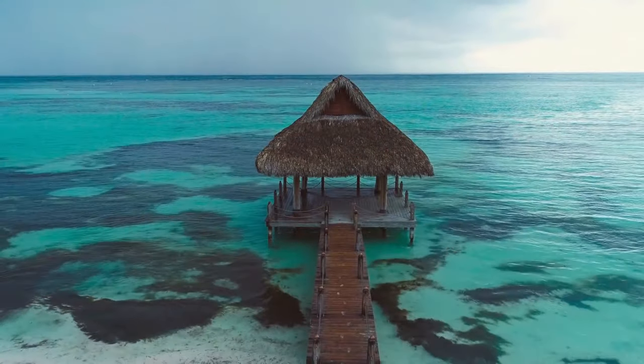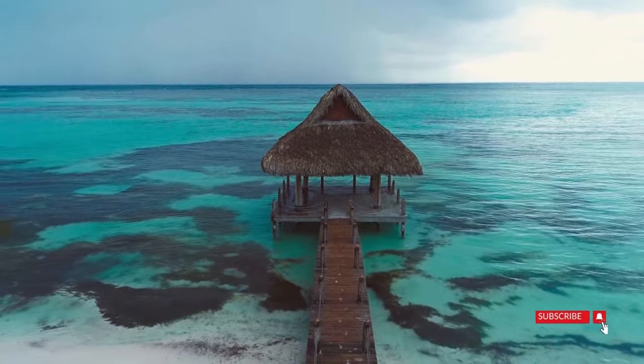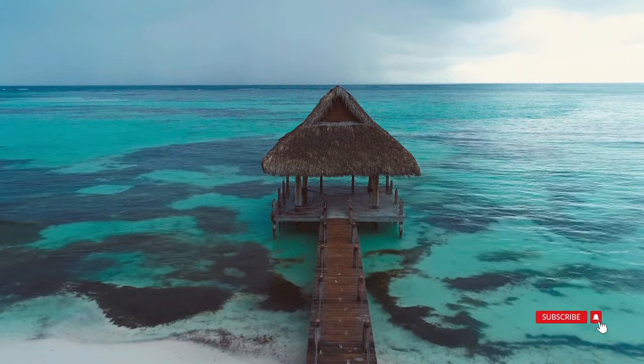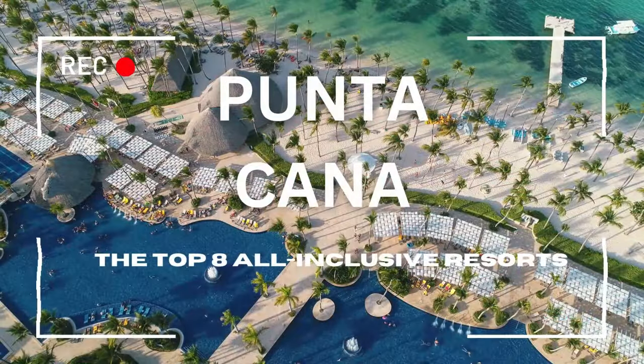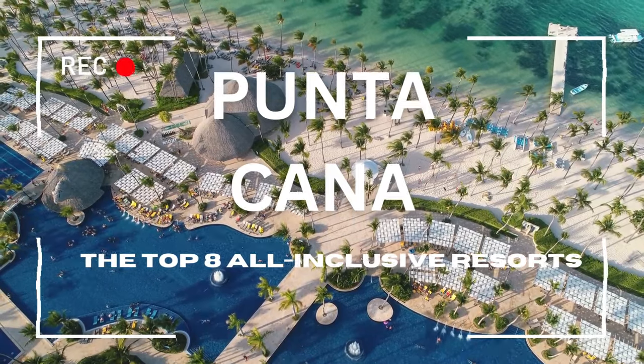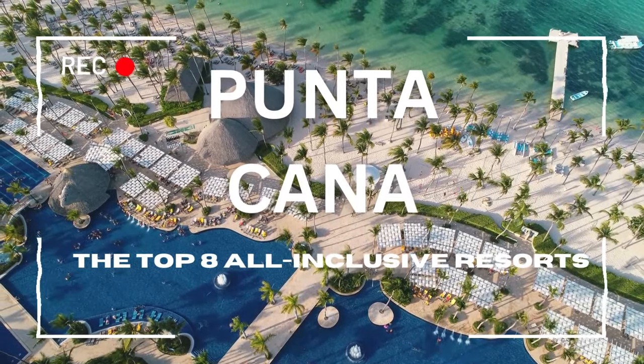If you're wondering whether you can really make it as a traveler seeking the ultimate escape, stay tuned — we are about to unveil the paradise waiting for you in Punta Cana. In this video, we're uncovering the crème de la crème: the top 8 all-inclusive resorts in Punta Cana.